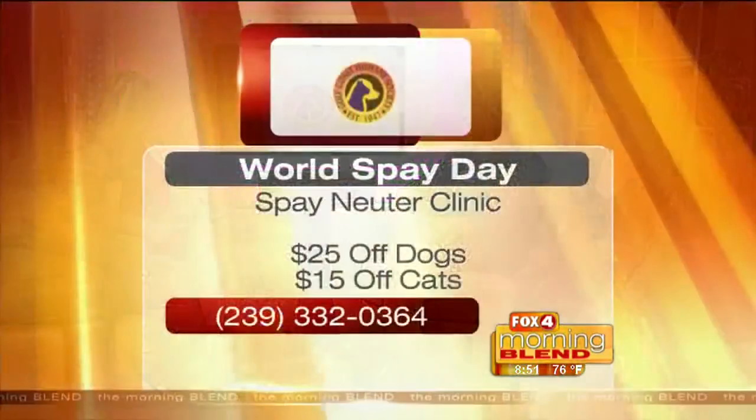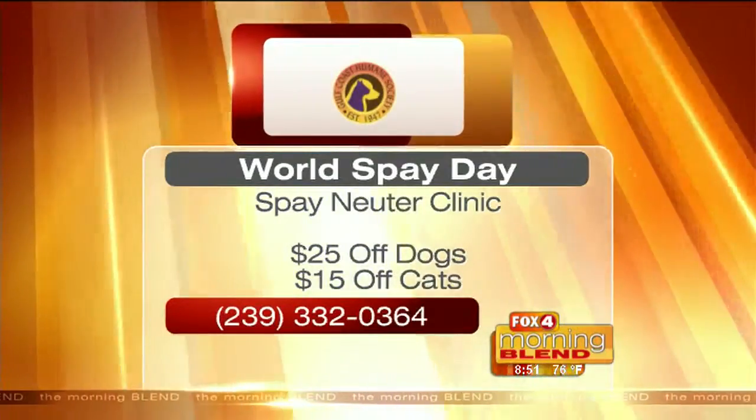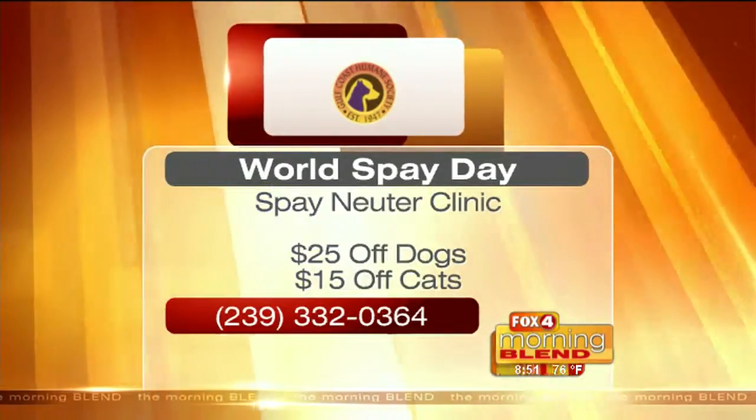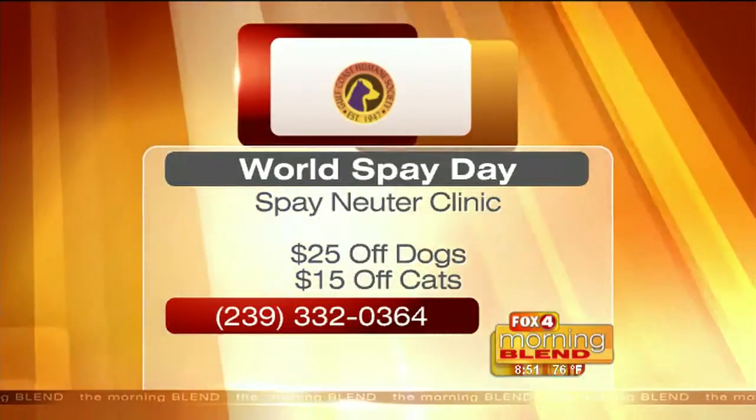Also, you have World Spay Day coming up — February 23rd — and you're offering some good discounts. Yes, so we're going to have some specials to help reduce the pet population, which is so important and also very important to the animal's health. They do tend to live longer when they're spayed and neutered, and it helps with mammary tumors and any sort of cancers as well. We are running some specials through our spay and neuter clinic. We talk about kitten season — a lot of times that happens because people aren't doing the spay and neuters, but it really does help cut down on the population.